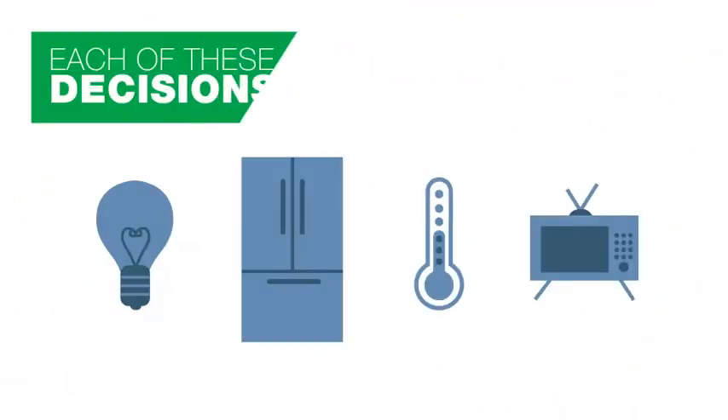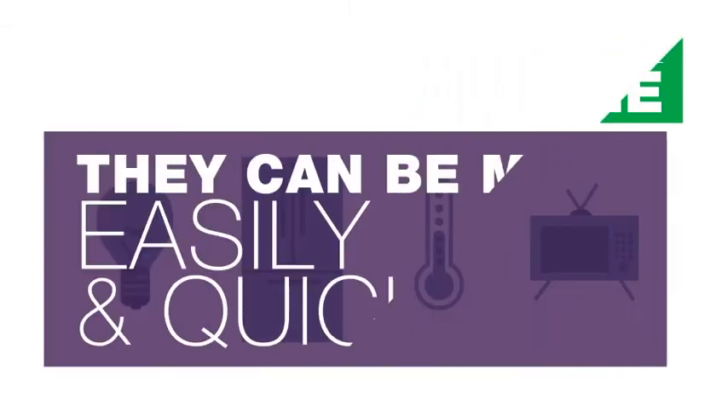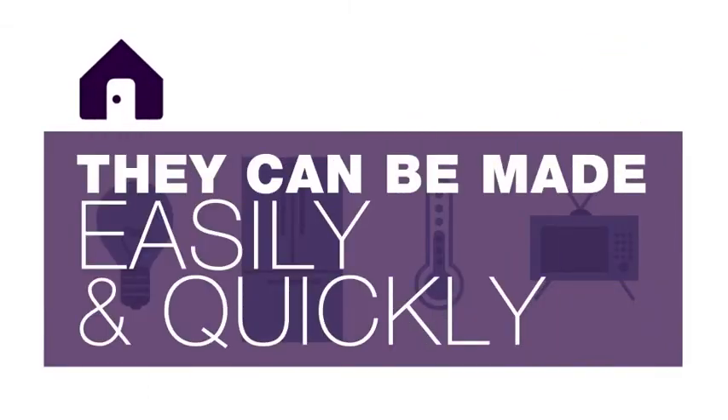Each of the decisions about lights, appliances, air conditioning, cooking, heating or cooling your home are really quite simple. And they can be made easily and quickly at the right stage of building your new home with the right advice.